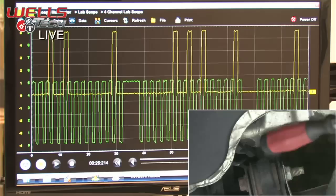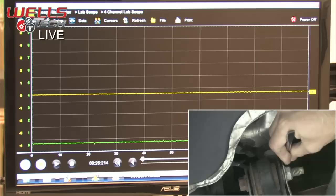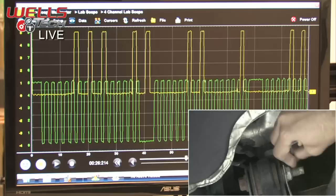Our crank sensor on this Dakota is right underneath the exhaust manifold, behind the control arm. I'm going in with the screwdriver and lightly tapping the sensor. There we go — it just stalled out. Let's fire it up again. We still have a crank signal. Tapping it again — there we go, it stalled again. The tap test is confirming the crank sensor is failing under mechanical stress.